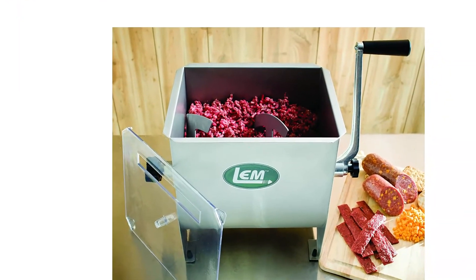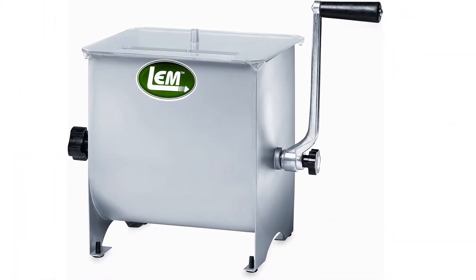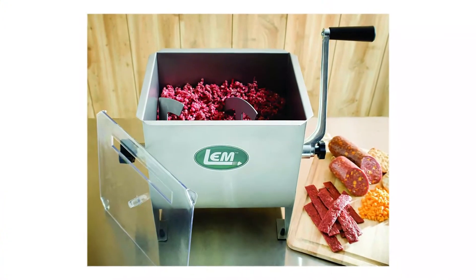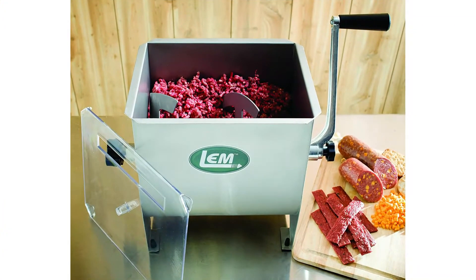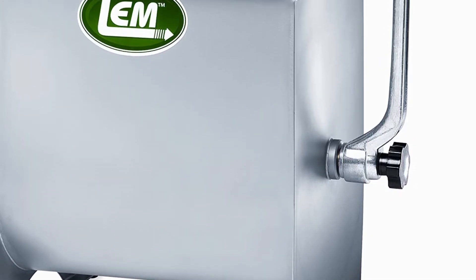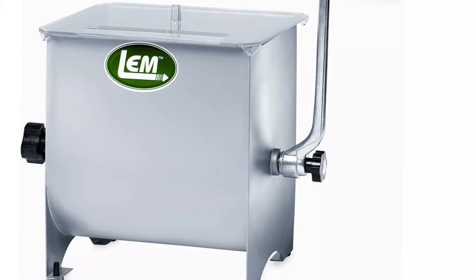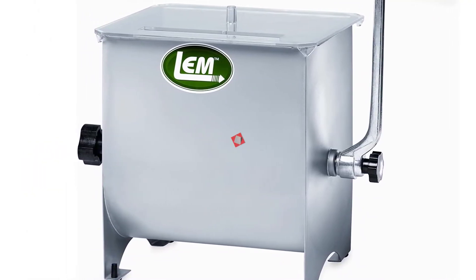Number 3: LEM Product 654. A highly respected tool among carnivores, the LEM Product 654 at $150 is a nice, moderately sized option. You can make an enormous batch of sausages for a large gathering, but it is not so big that it dominates your kitchen. Plus, it is a breeze to assemble. The crank turns easily, it can be counter-mounted, and the paddle never gets stuck.